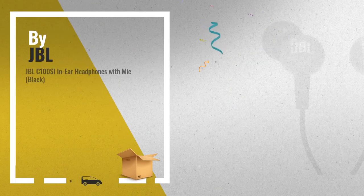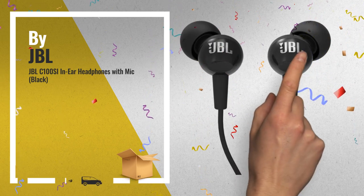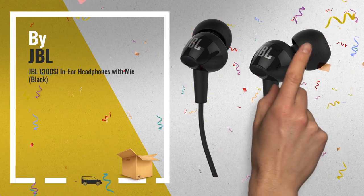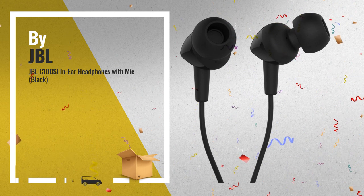Number 1, the new JBL C100C is an ultra-lightweight in-ear headphone. Its powerful 9mm drivers deliver the bass response and legendary sound quality you expect from JBL.